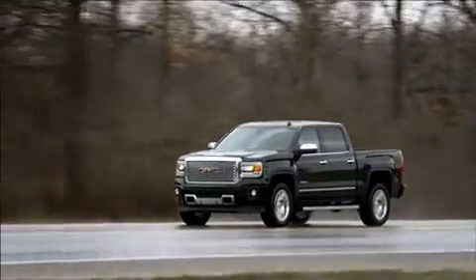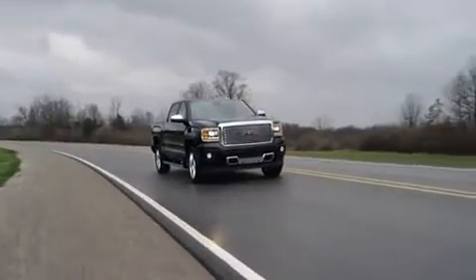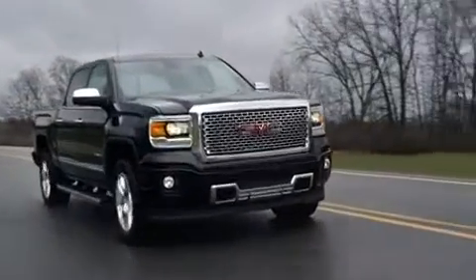GMC Sierra 1500 Denali's reconfigurable display and Color Touch Radio with IntelliLink — intuitive, convenient control, and connectivity.